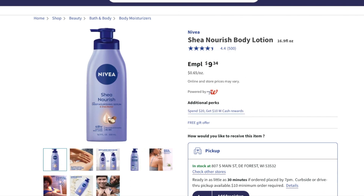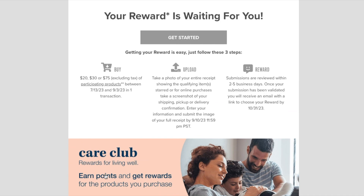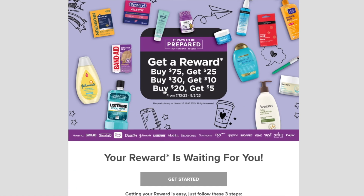As I was going through, I found this deal someone was mentioning. Through Care Club — I'll try to put the link below — if you spend $20 on Listerine products you get $5 back, and if you spend $30 you get $10 back. So basically, buy two Listerine bottles over $10 each: you get $5 back with the Care Club reward deal and $10 back with Walgreens cash and the additional bonus.